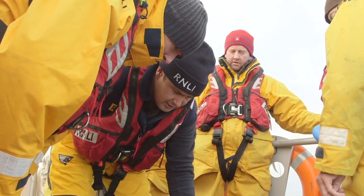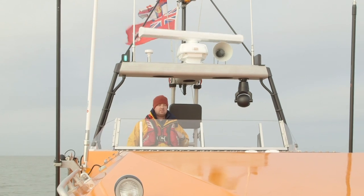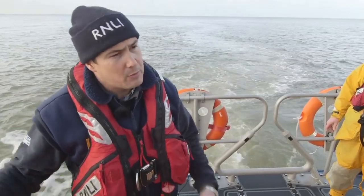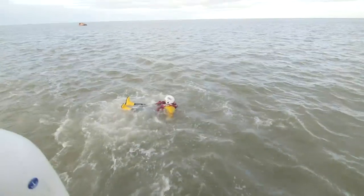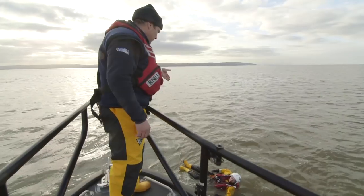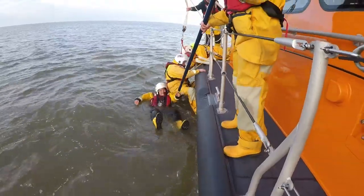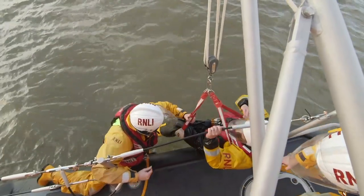This is Andy, the coxswain, who is in charge of the lifeboat today. And this is Matt, the deputy coxswain and driver of the boat. Now we're going to do a man overboard exercise. One of our crew will go in the water and then we'll pick them up. This brave member of the crew has volunteered to get in the cold water so that the rest of the crew can practice how to pull somebody out again. They use a special harness and ropes to pull him out as quickly and safely as possible.